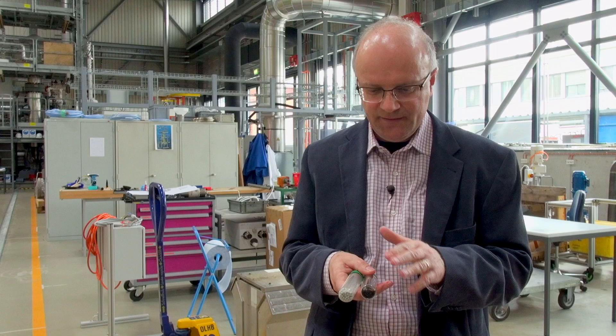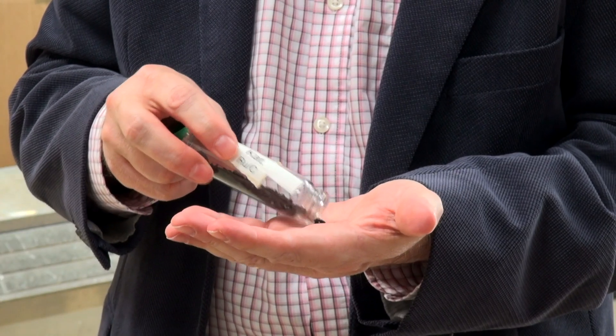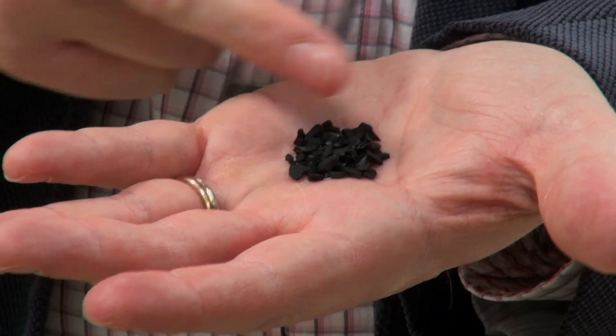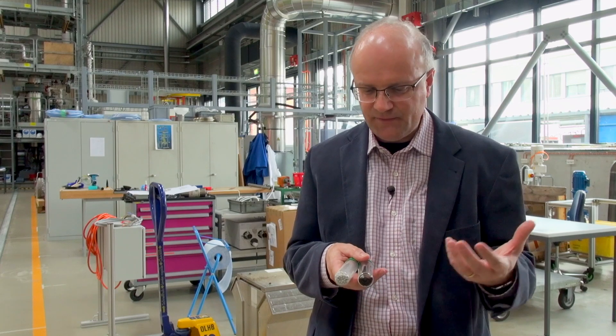Once we have separated the salts, we need to heat them to 400 degrees C at a high pressure of 300 bars. And then we need this material — this is a catalyst. This contains ruthenium, a noble metal on a carbon support. Once the organics flow over this material, they form gas.